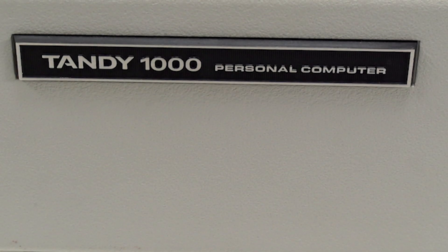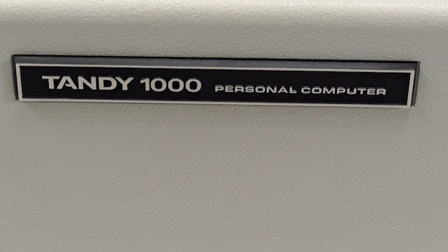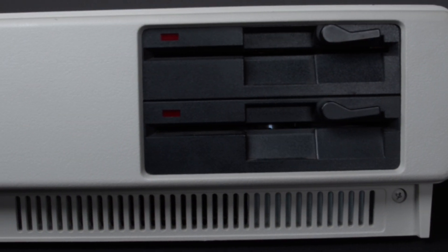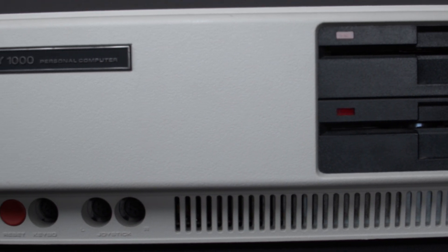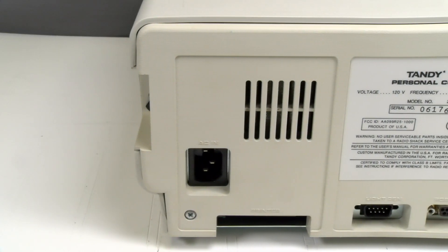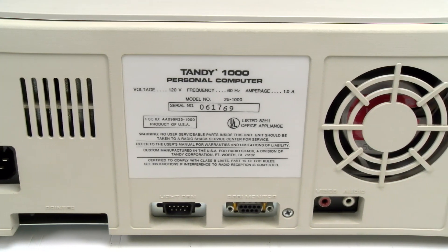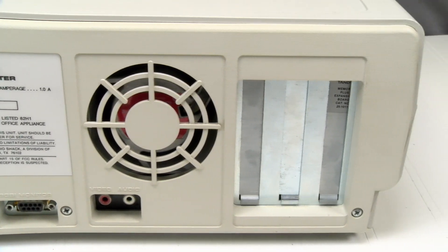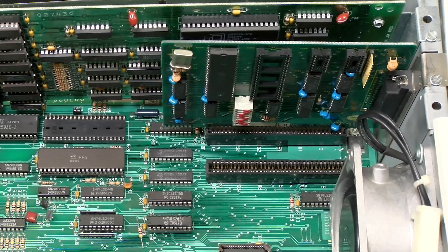On the front of the 1000, you can see the Tandy 1000 badge. Note that the badge can't be used to distinguish a 1000 from a 1000A. You can also see the two 360-kilobyte floppy drives labeled A and B, the red reset button, and keyboard and joystick ports. The power switch is located on the right side. The back of the 1000 is where you'll find the power input, printer port, light pen port, monitor port, composite AV out for use with the CM2 monitor, and three expansion slots. The system shown here has the RS-232 port in the middle slot.